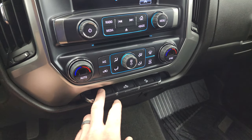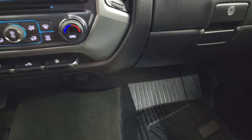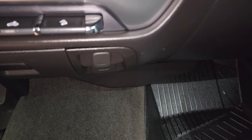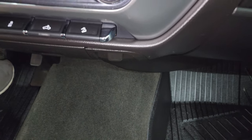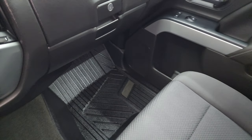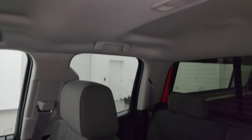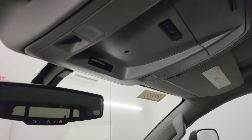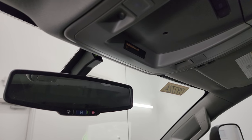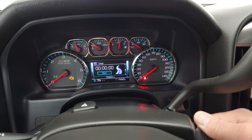You get dual climate control, stability control, cargo lamp controls, downhill assist control, a 12-volt power point, and a 110-volt 150-watt plug-in. The passenger side armrest and seat are in excellent condition — no rips or tears. It smells very clean inside this truck; I don't think it's ever been smoked in. The headliner is in really nice condition as well, with map lights, and OnStar and SOS buttons in the rear view mirror.